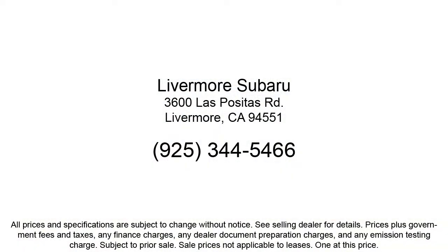Our customers are the lifeblood of our business, so we go the extra mile to make sure that every guest has the best possible shopping experience. Give us a call or stop by Livermore Subaru today.